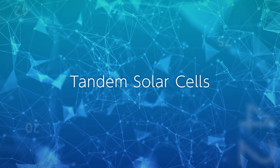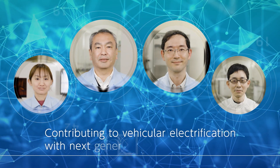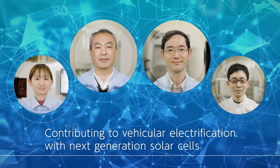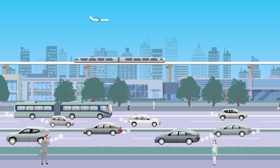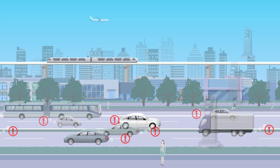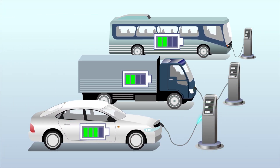Tandem Solar Cells — contributing to vehicular electrification with next generation solar cells. Toshiba's technology addresses the importance of electrification in reducing CO2 emissions from various vehicles. Using renewable energy is a key to realizing carbon neutrality.